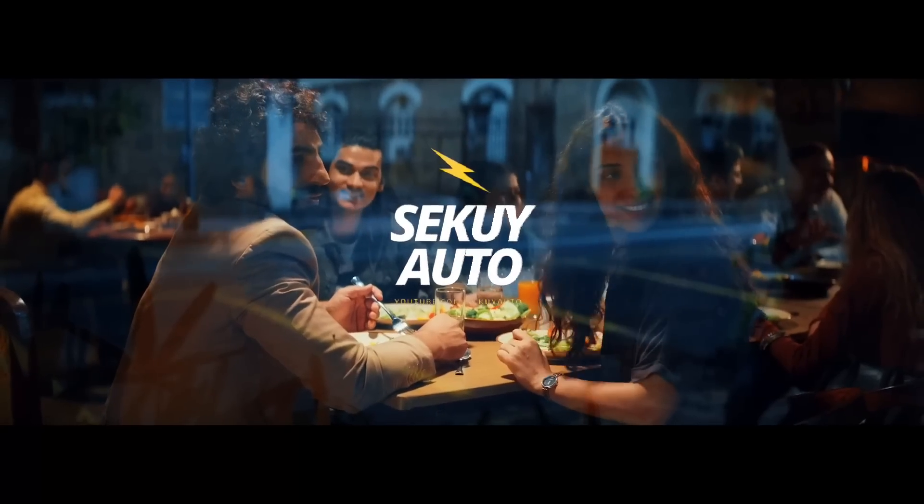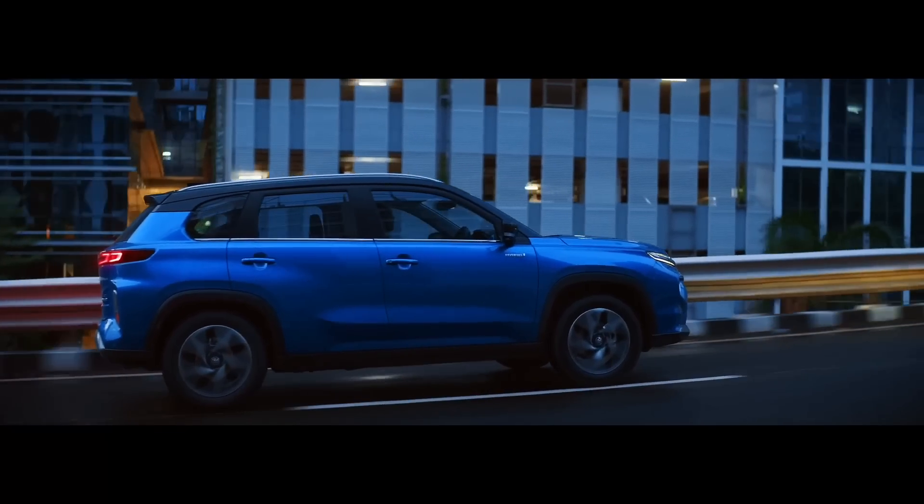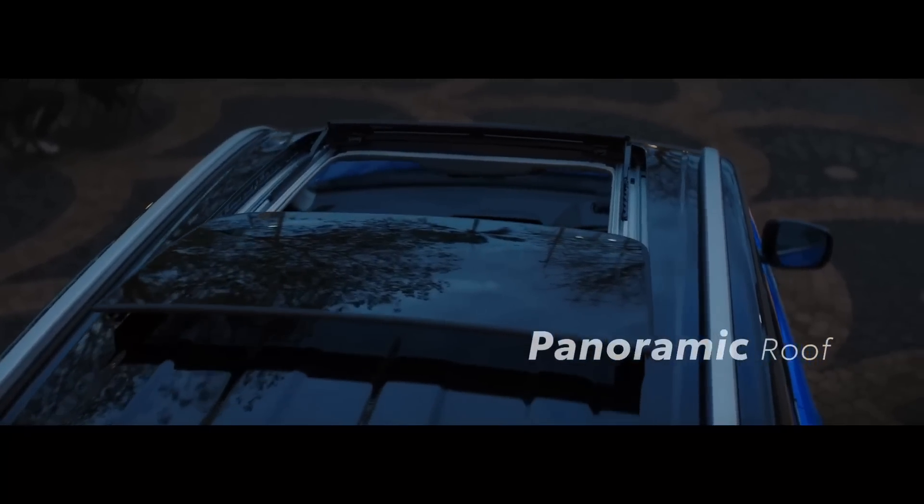Halo semuanya, selamat datang ke Ski Auto. Gimana kabar kalian? Semoga baik-baik saja dan makin banyak rejekinya. Amin.